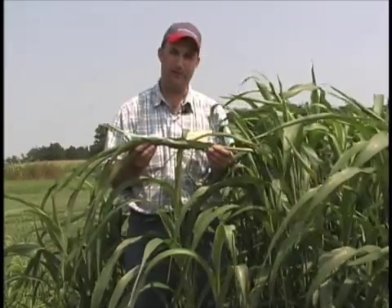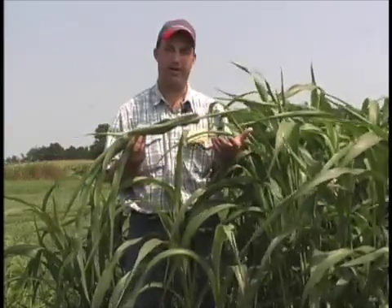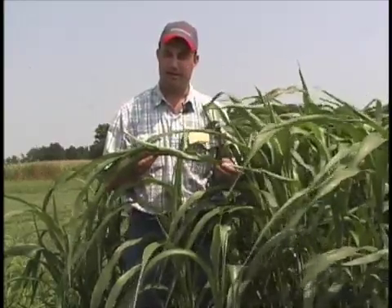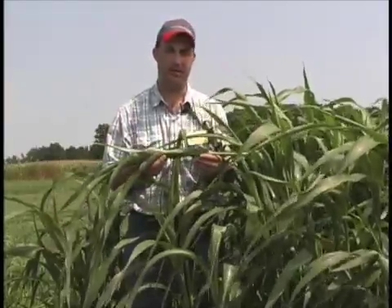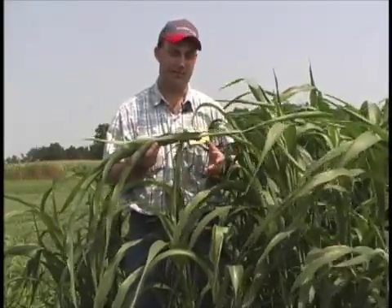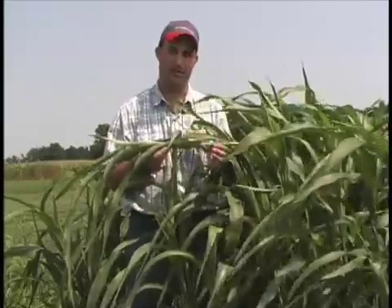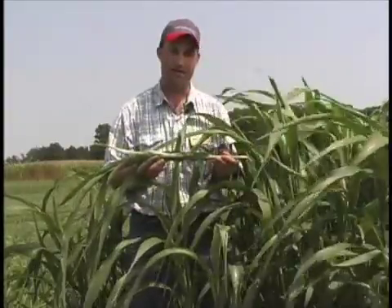Nitrate toxicity also occurs in a stressed plant, usually due to a dry spell followed by a drought-ending rain. The plant will take up a large amount of nitrogen all at once, and it takes time for that nitrate to be broken down and metabolized, so you want to wait a week or so after a drought-ending rain to allow that to dissipate before turning the animals back out. Cold snaps or a shaded area in the paddock where the plant is not actively growing can also build up nitrate issues. Any time you green chop, you want to get that feed to animals immediately — don't let it sit overnight. The nitrates will convert to nitrites, which are about ten times more toxic.